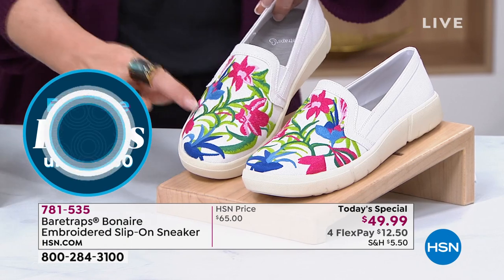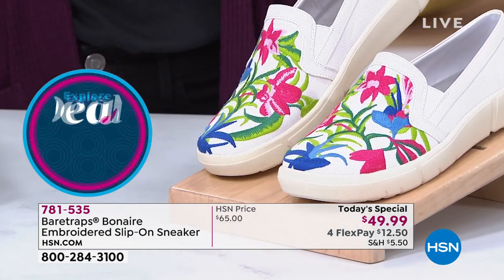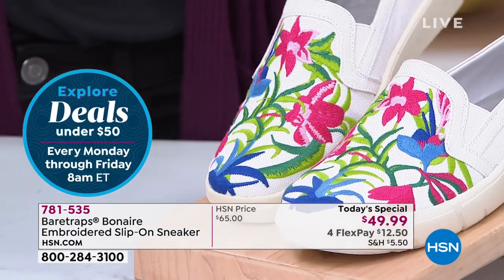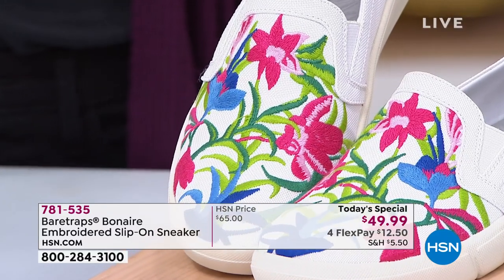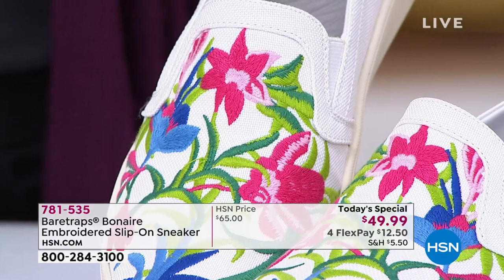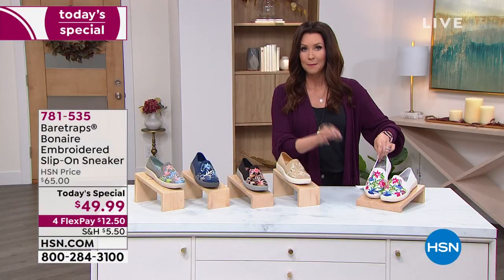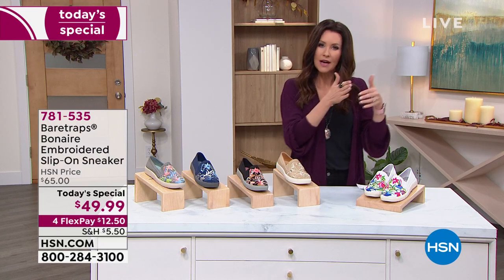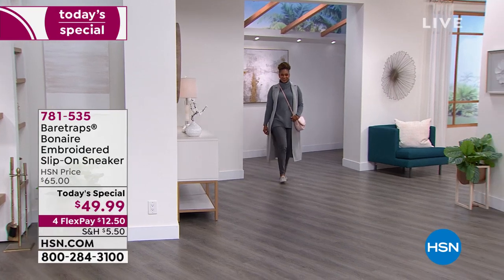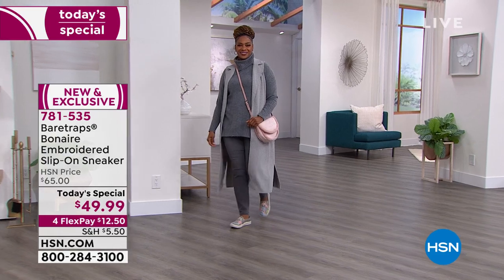Then, how vava-boom is this — the white, with bright blue, fuchsia, and green. To me this says 'I am ready for a vacation, ready for that cruise.' Item number 781535. These have been so popular at $15 off the HSN price, and many of you are picking up more than one pair because of that incredible high-end embroidery. The one-day-only price is $49.99.